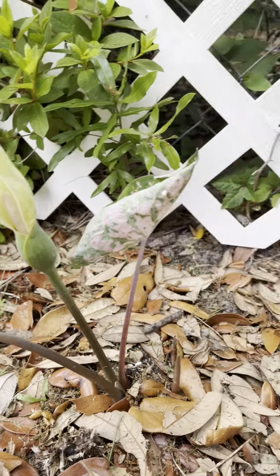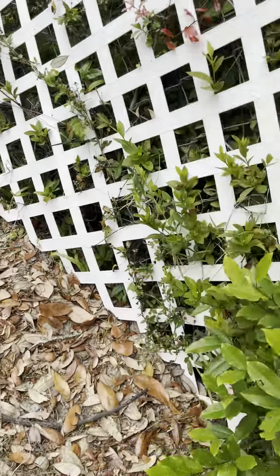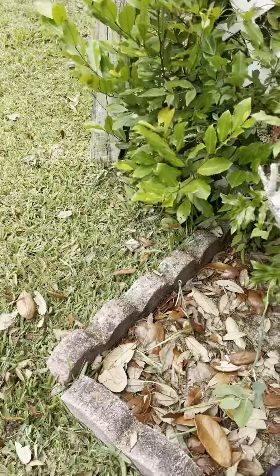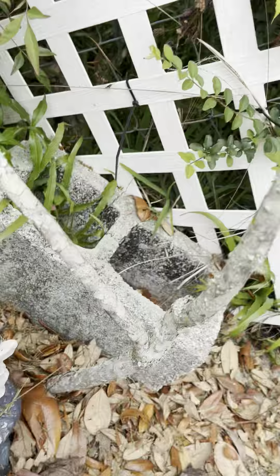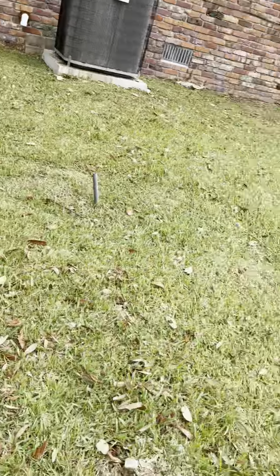There we go — pretty more caladiums, and then a lizard down here. I don't think you can hardly see them. Those are the garlic and one little blueberry. This was a big blueberry tree that I transplanted but it decided it didn't want to make it.